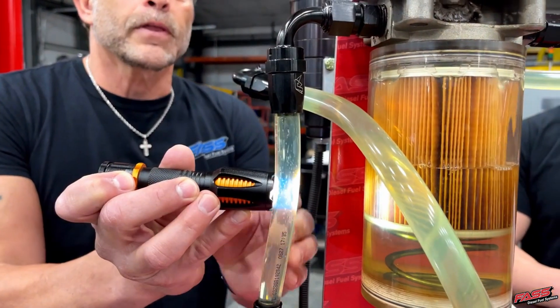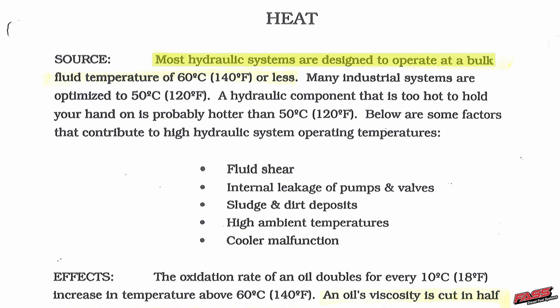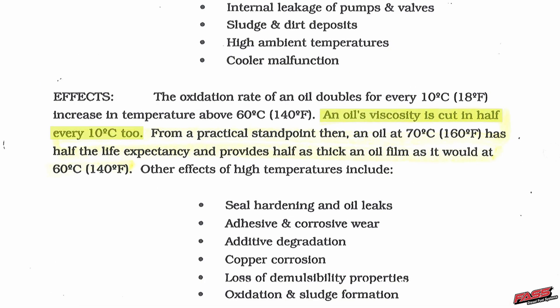You're expanding that fuel, and when you put it under a vacuum — whenever you have a liquid under a vacuum — you get vapor, and that vapor production increases, just like with a dirty filter. Most hydraulic systems are designed to operate at 140 degrees or less. An oil's viscosity is cut in half by every 10 degrees Celsius. FAST is not going to take care of all of that, but the thinner the fuel, the more vapor — which is air — and that happens to be in our name: Fuel Air Separation System.